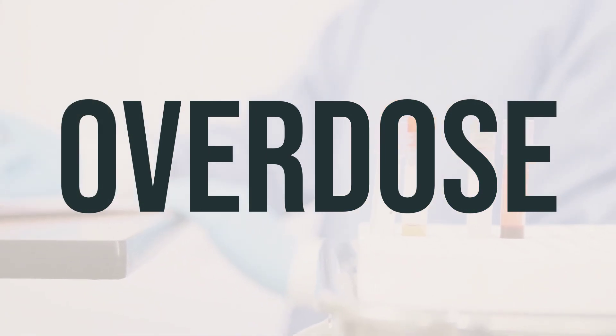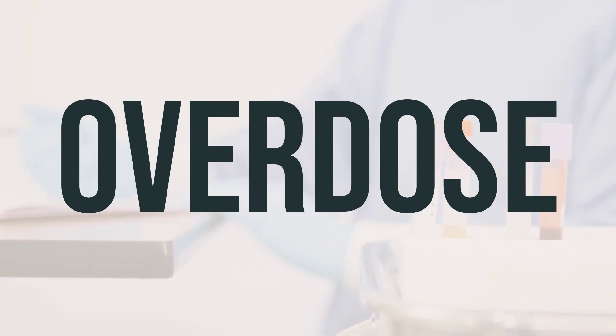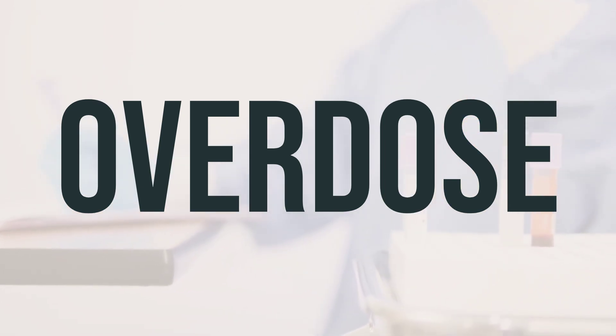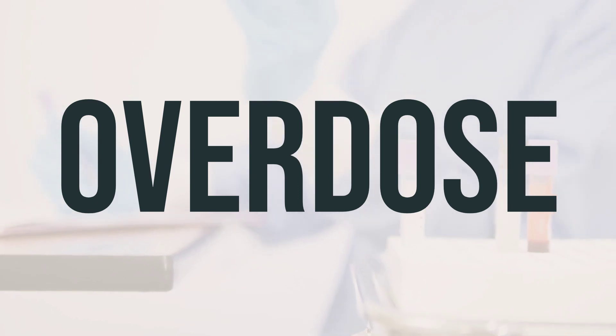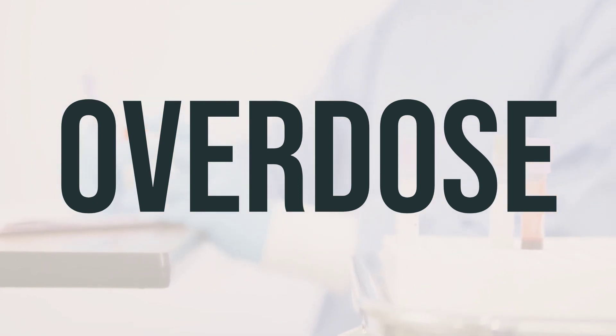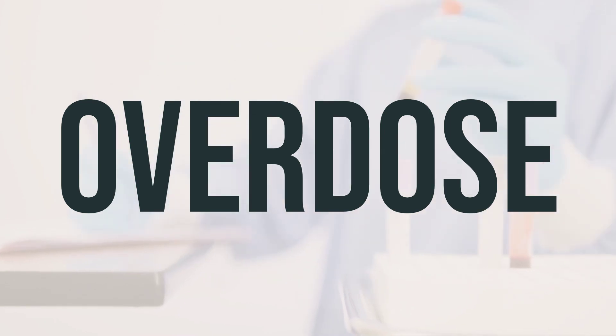If someone has taken too much Bumetanide and is experiencing severe symptoms like passing out or difficulty breathing, seek immediate medical help by calling 911 or a poison control center. Symptoms of an overdose may include a sudden increase in urination followed by a significant decrease, severe weakness, weakness on one side of the body, trouble speaking, sudden changes in vision, or fainting. It's crucial to get help right away in these situations.